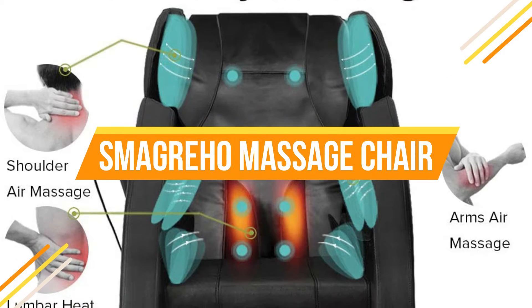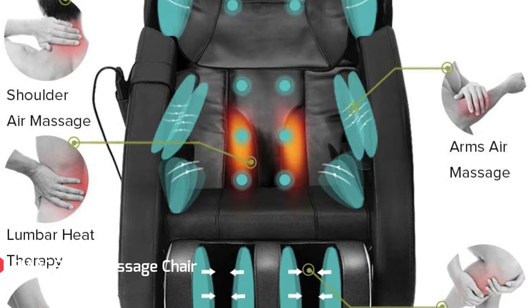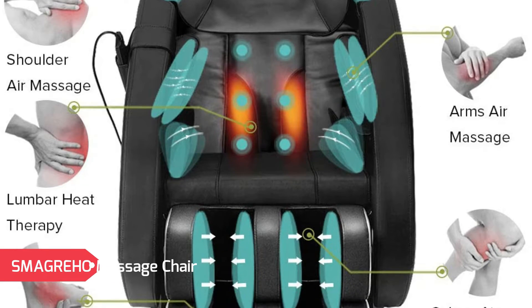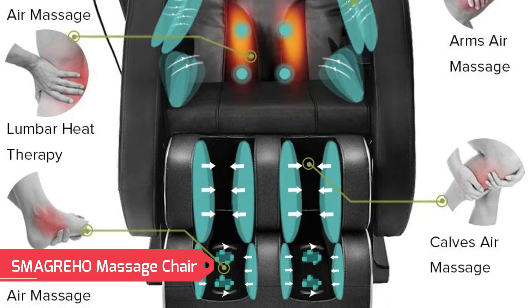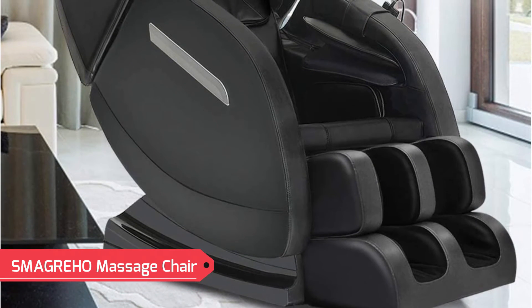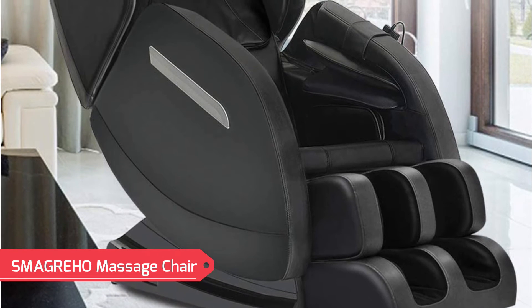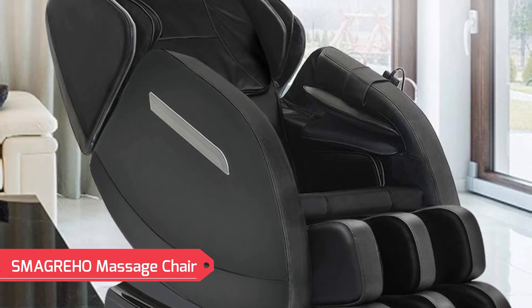SMA GREHO Massage Chair. Armrest linkage system design — arms feel comfortable while reclining. Press the zero gravity button after fully reclining: feet higher than heart, reduce heart load. Airbags placed over shoulders, arms, buttocks, legs and feet ease tension and relieve muscle fatigue by inflating and deflating.